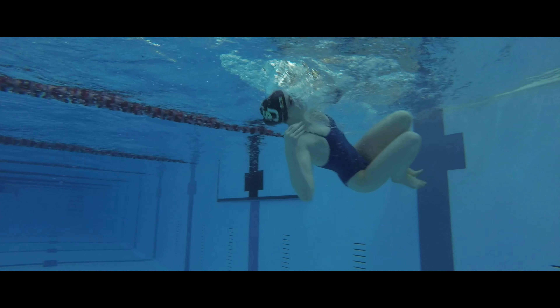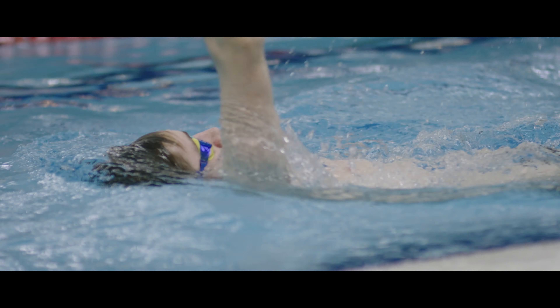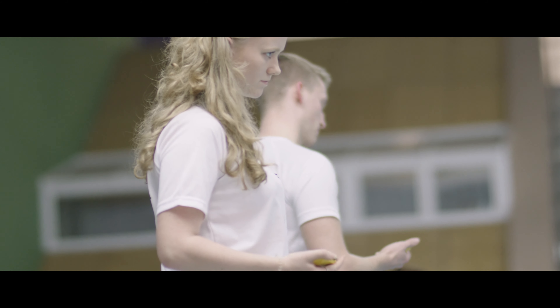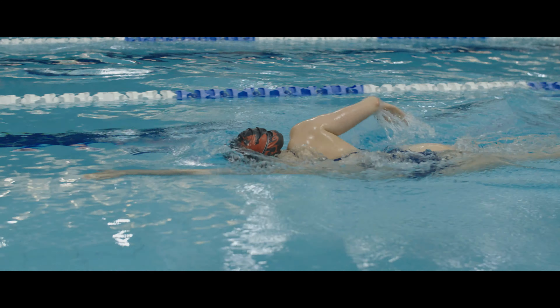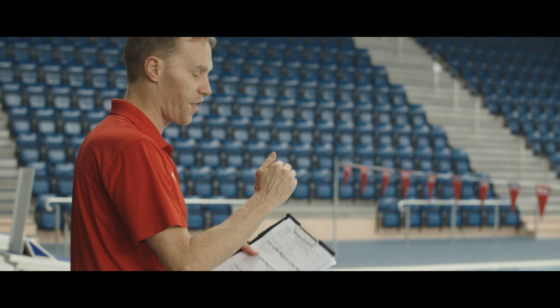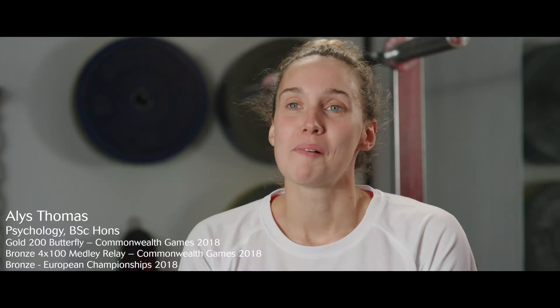The swimming opportunities for students within Swansea University vary quite dramatically depending on what they actually want to get out of it. If you are a social swimmer and just want to enjoy the balance between university life and keeping fit, we can offer that. But we can also offer a pathway to move through to a competitive and then a high performance centre if that is what you want to do.